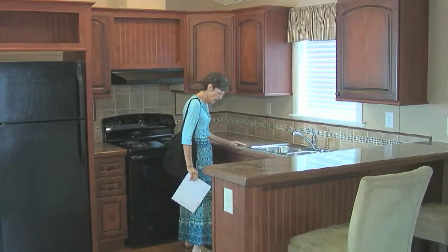You get to pick out the color of the walls, the color of the rugs, and even the shingles on the roof.